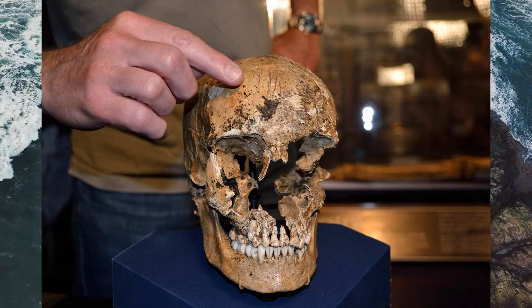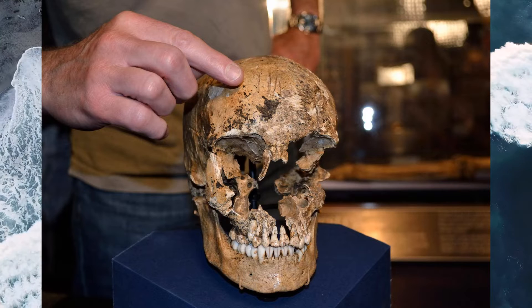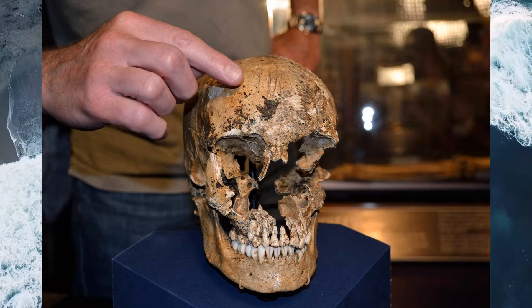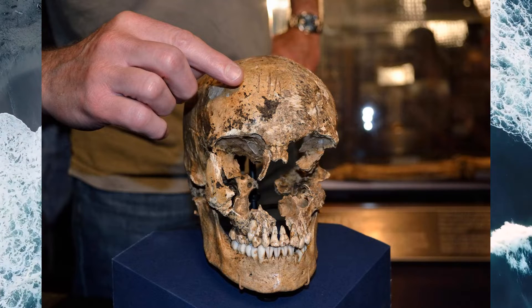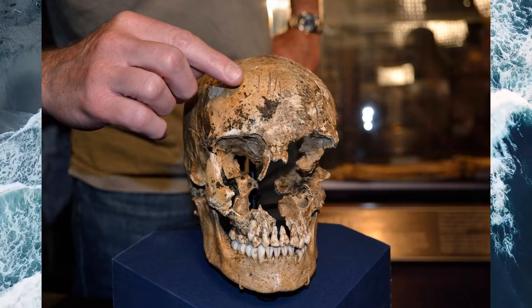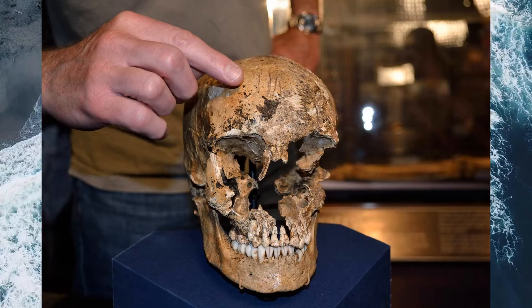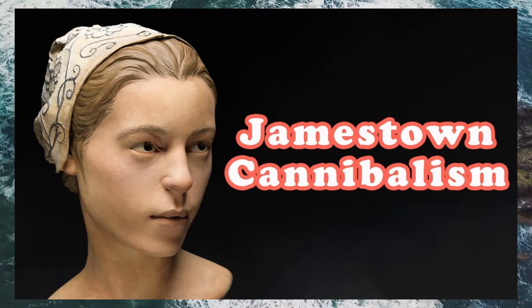The girl's remains were uncovered at the site of a fort near the historic Jamestown settlement in Virginia. Archaeologists found her skull and shinbone dumped in a rubbish pit inside a cellar. I walked in and saw the cut marks, and it was a chilling experience. It's not like a ha-ha moment. It was — oh, really — this is grim, but it's significant.